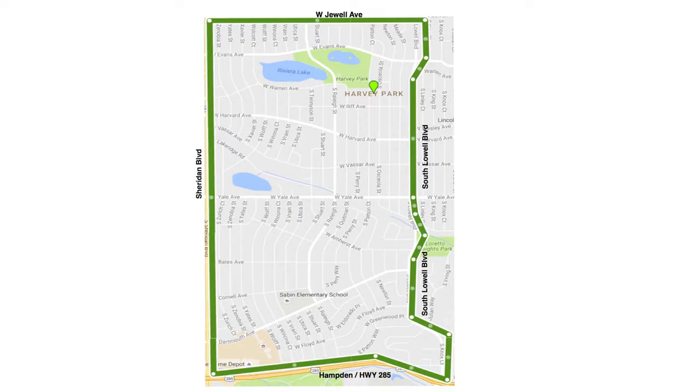So where is Harvey's Park? The south end is 285, the north end is West Jewell, the east side is gonna be a little Boulevard, and the west side is Sheridan. So that's where it's at.